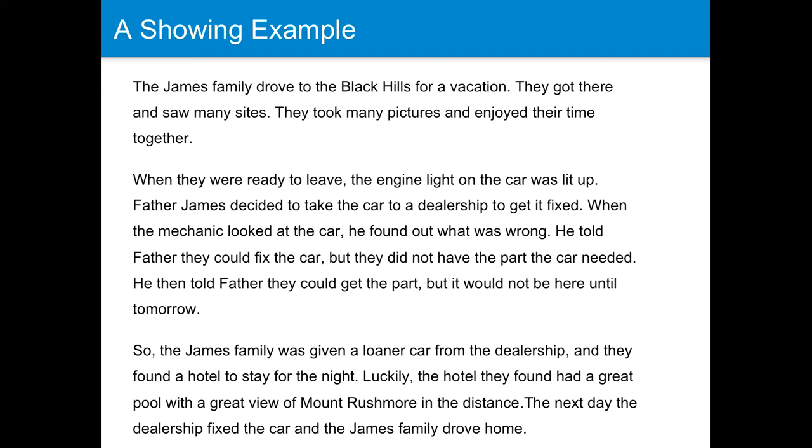It provides you, the reader, with insights and details. Obviously, there's more that needs to be added to this story. This version has not yet included all the details that were even vaguely provided in the telling example. But there's still more room for specificity. Do you want to know how their time was spent? Maybe what the James family enjoyed, what they did, saw, and experienced?